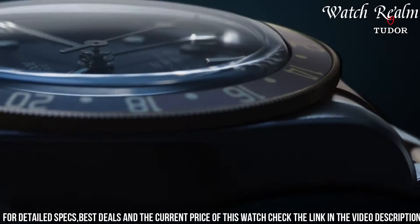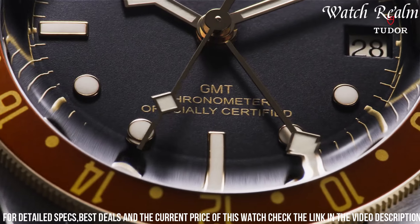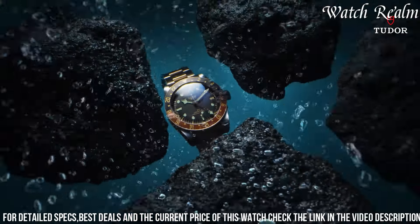Lending luxurious aesthetics with practicality, this timepiece offers versatility for both formal settings and globe-trotting adventures, catering to the discerning aficionado seeking elegance and functionality in a dual-time watch.